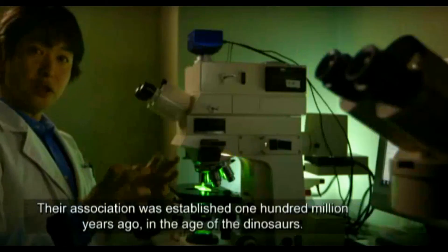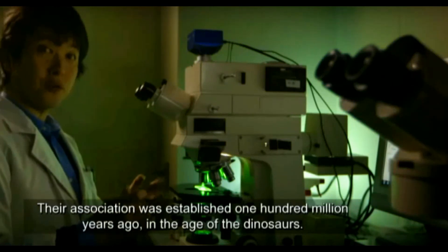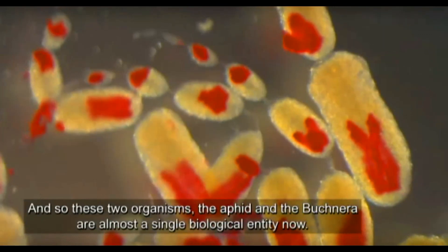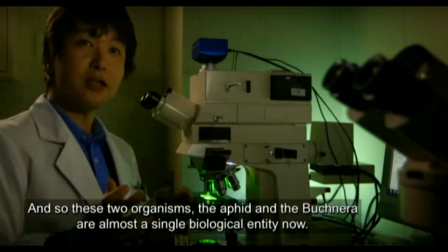Their association was established a hundred million years ago, the age of the dinosaur. And so these two organisms, aphid and Buchnera, are almost a single biological entity now.